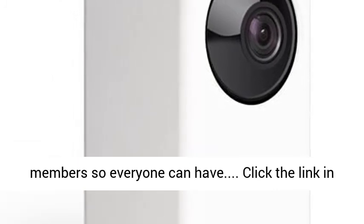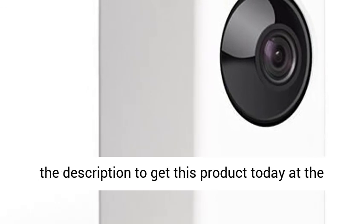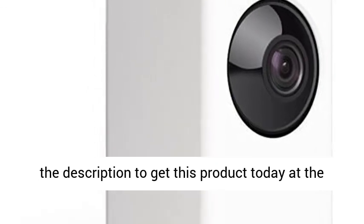WyzeCam Pan can be shared with multiple family members so everyone can have access. Click the link in the description to get this product today at the best price.